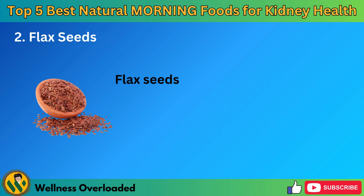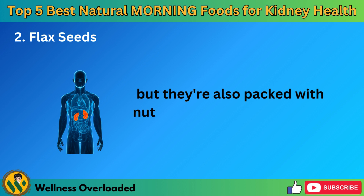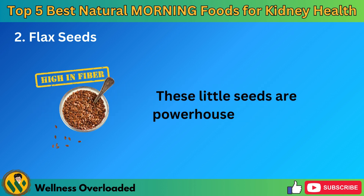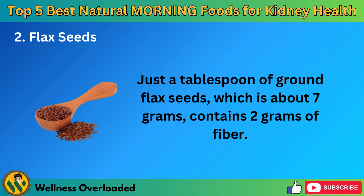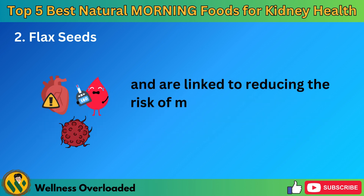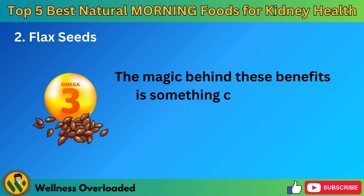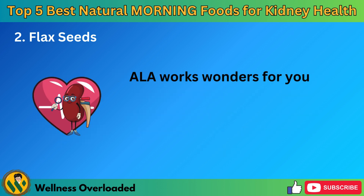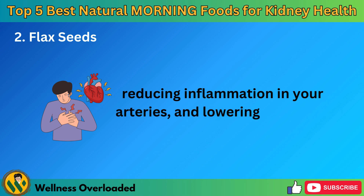Number 2: Flax Seeds. Flax seeds are like tiny treasures in the world of superfoods. Not only do they add a nutty flavor to your morning porridge, but they're also packed with nutrients that are super good for your kidneys. These little seeds are powerhouses of fiber. Just a tablespoon of ground flax seeds, which is about 7 grams, contains 2 grams of fiber — that's almost as much fiber as you'd get from a whole carrot. Plus, flax seeds have been studied extensively and are linked to reducing the risk of major health issues like heart disease, cancer, stroke, and diabetes. The magic behind these benefits is something called alpha-linolenic acid (ALA), a type of omega-3 fatty acid found in plants. ALA works wonders for your heart and kidneys by preventing cholesterol buildup in your heart's blood vessels, reducing inflammation in your arteries, and lowering the risk of heart attacks.